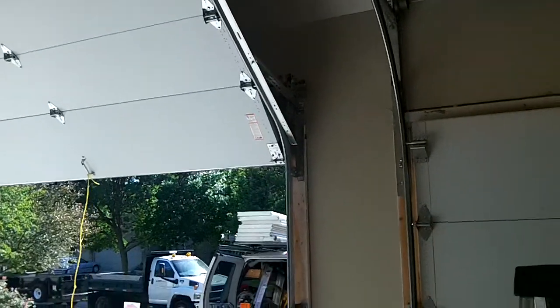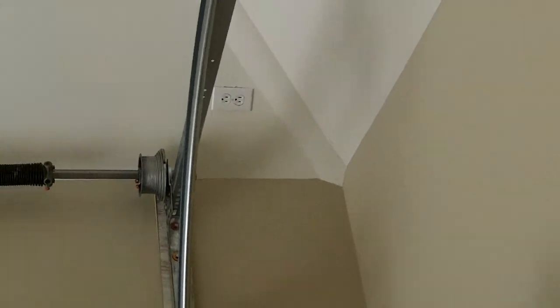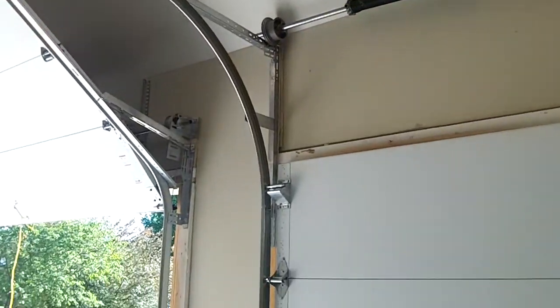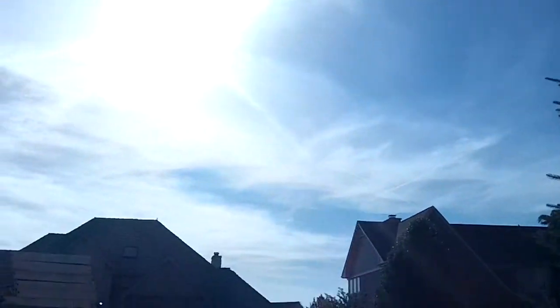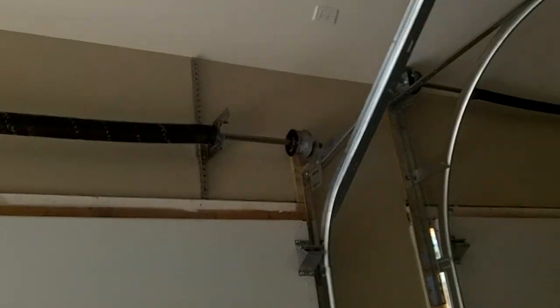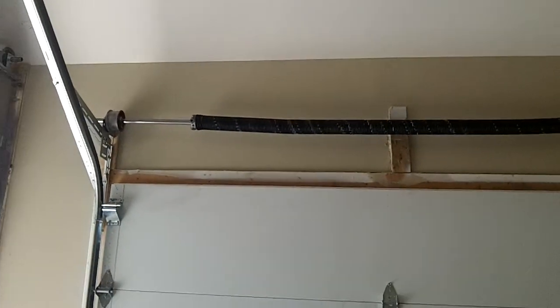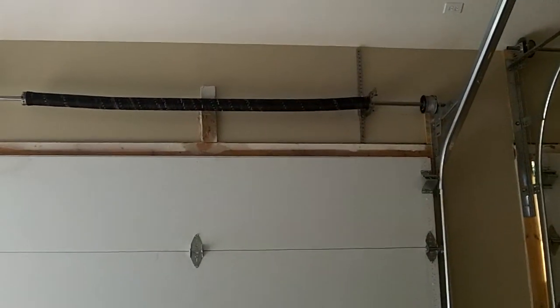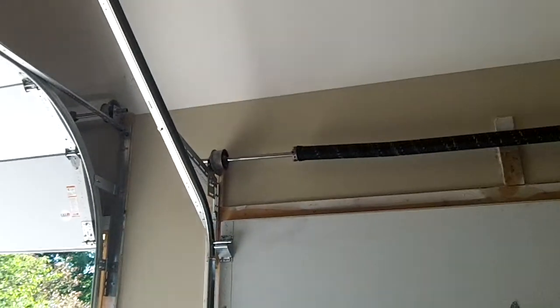This is part two. Part three will be all the openers installed — we're going to install them on the right-hand side of each door. Let me show you the spring on this door. The spring for this middle door was 75 inches long — almost goes across the whole length of the door. Got about 22 turns on there for this 10-12 pitch.